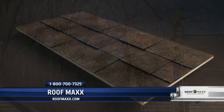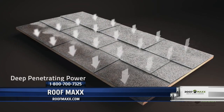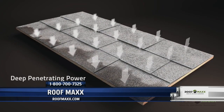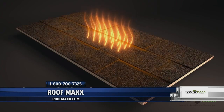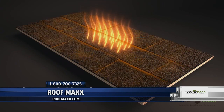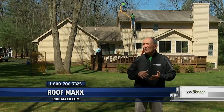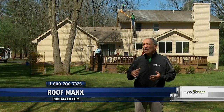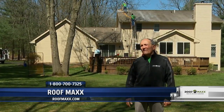They're spraying a generous layer on the roof, and it's going to penetrate the asphalt shingle and put the rejuvenation process — the flexibility — back into the shingle. The daily expansion and contraction of a roof is very, very important, and that's what keeps it from sustaining damage against weather and wind.